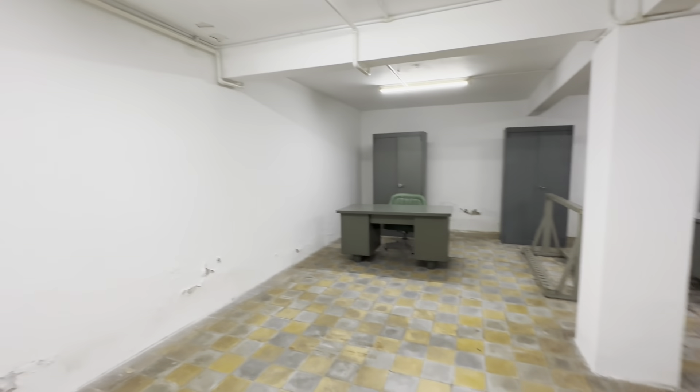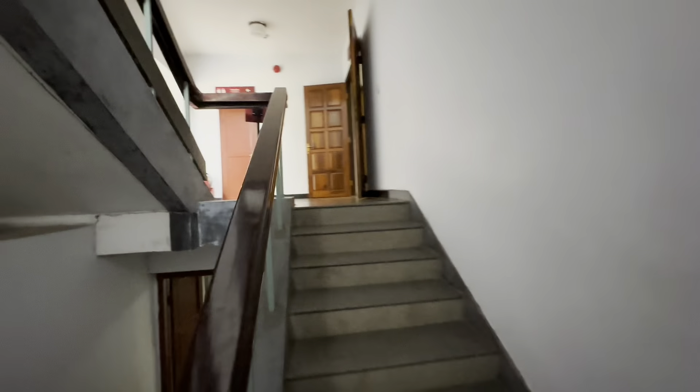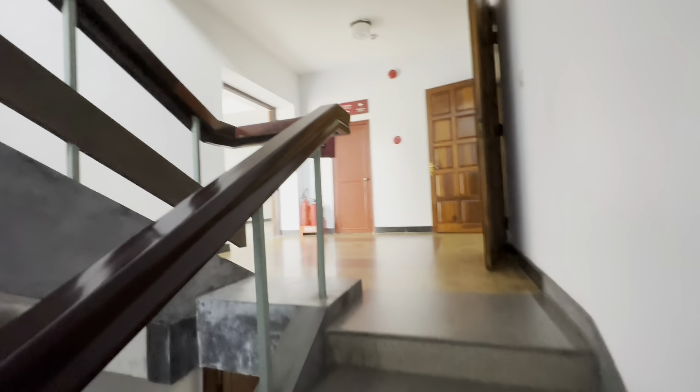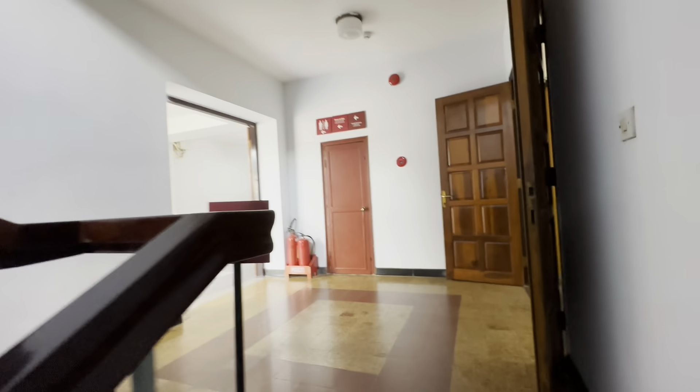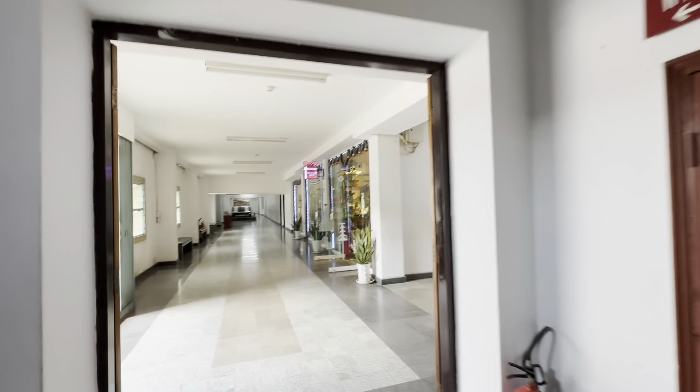Security over here. Gun rack over there. Another corridor over here. Heading back up to the ground floor up this corridor of stairs.